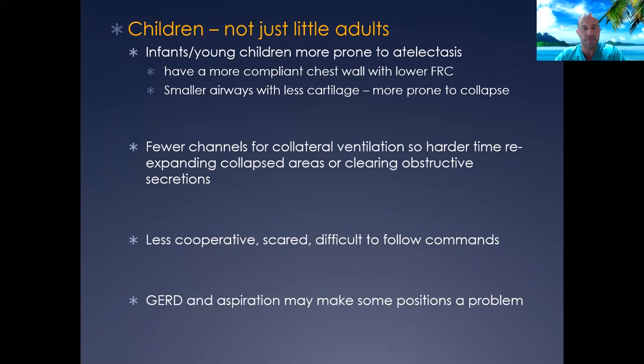Depending on the age, children across many age ranges tend to be less cooperative, more scared, and have a harder time following commands. Our risk of reflux and aspiration is always present as well, and that often makes typical airway clearance maneuvers — especially postural drainage — much more challenging.